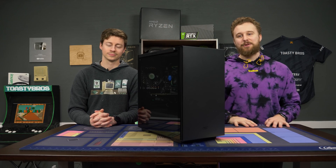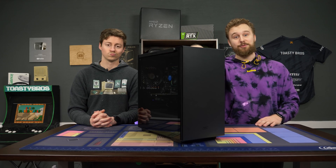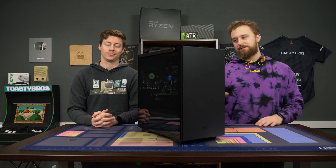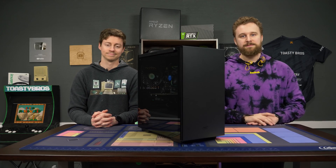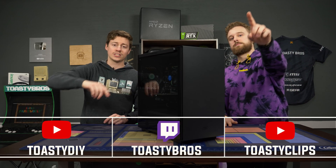Stay tuned for that video and be sure you're subscribed. Normally I'd say links in the description to buy stuff for this build — you can buy the case, it's absolutely awesome. But the other stuff, especially the CPU, not worth it. Don't forget to check out our other two YouTube channels and our Twitch at twitch.tv/toastybros. Like, comment, and subscribe. We'll see you in the next one. Bye-bye.